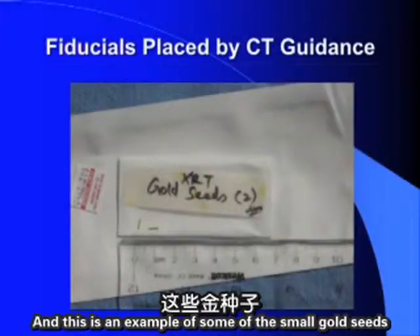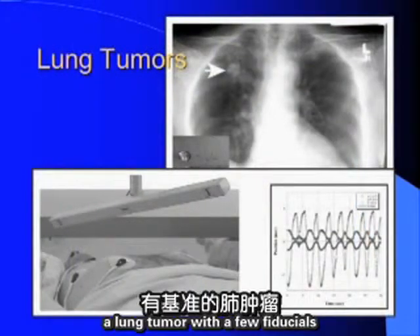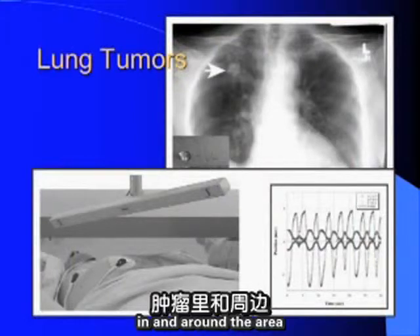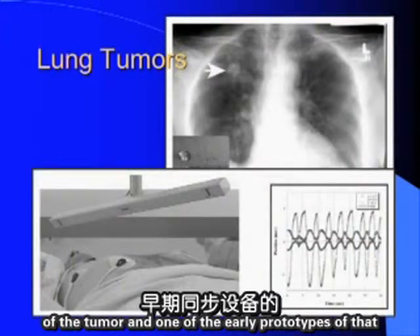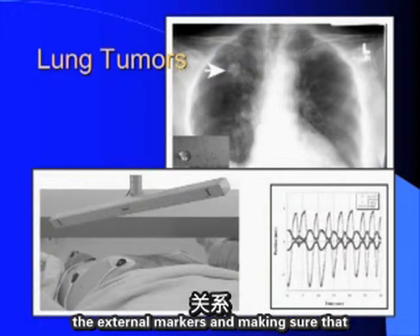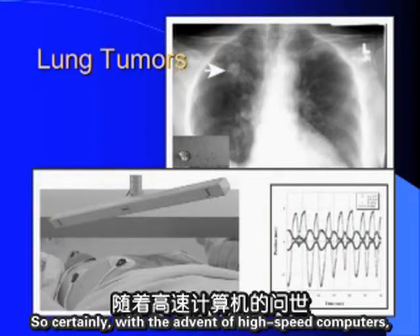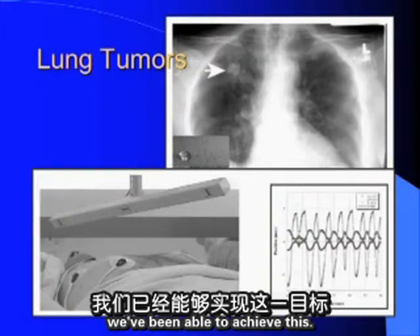Small gold seeds placed under CT guidance within the tumor appear on X-ray as fiducials in and around a lung tumor. One early prototype of the synchrony device shows the relationship between fiducial positions and external markers being updated in real time. With the advent of high-speed computers, this continuous real-time tracking has become achievable.